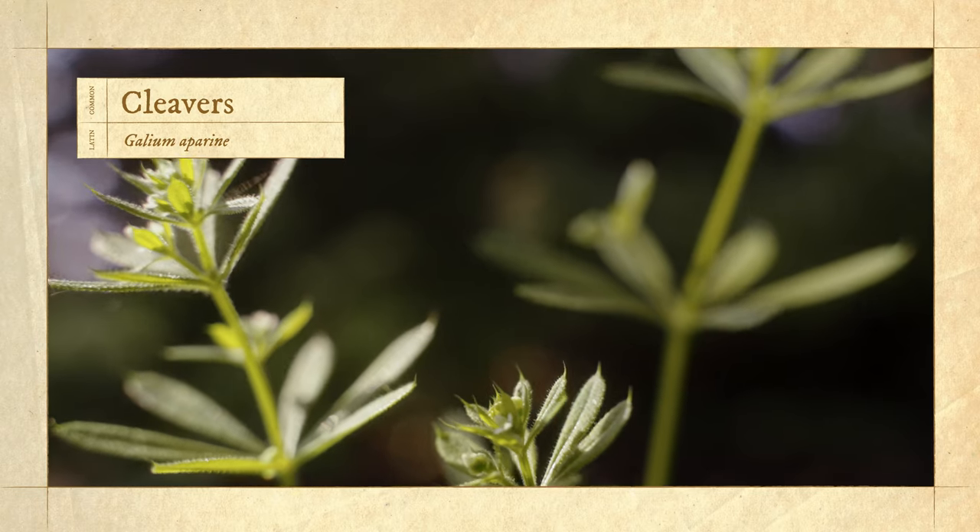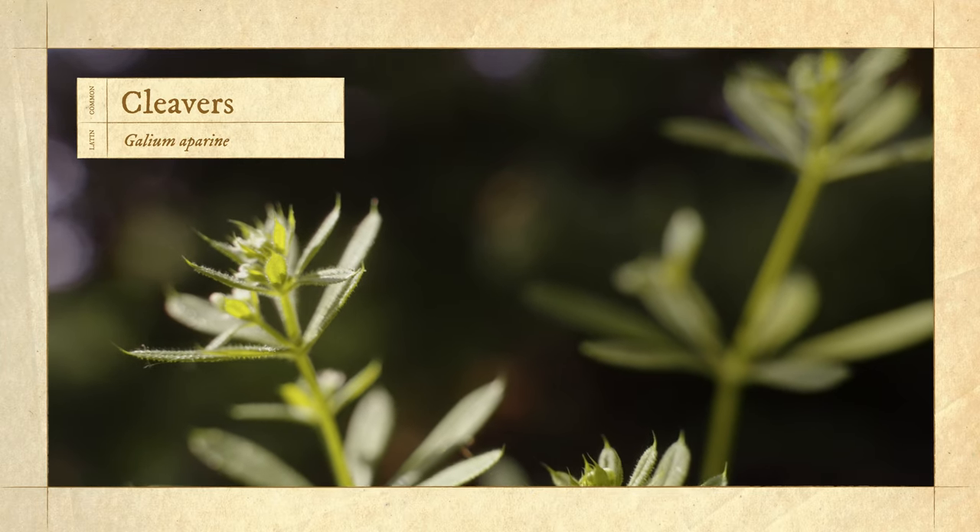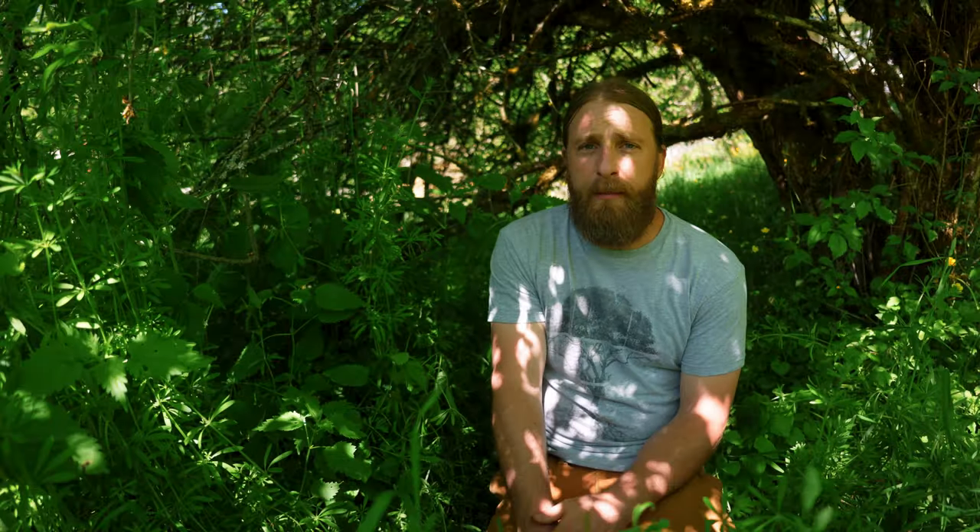Cleavers, the Latin name is Galium aparine. This is a plant that has a longstanding historical usage in European medicine and North American herbalism. It's really become one of my favorite herbs over the years, which is interesting because it's not like one of these rejuvenative tonic herbs that you can use to strengthen your vitality. It's definitely more like a daily use herb with a pretty specific application, but it has some very unique properties that I have come to really love and seen it be very effective for.